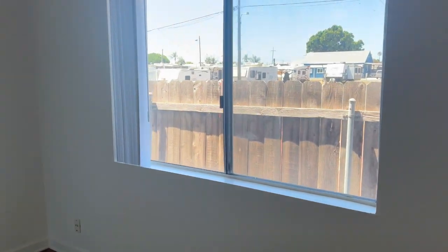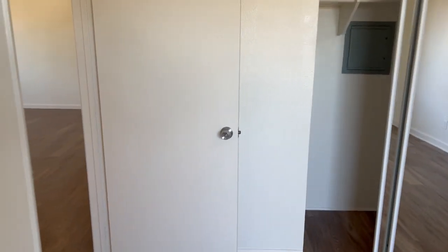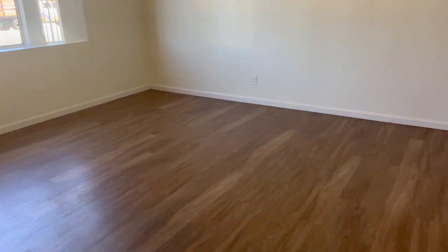If you're interested in taking a look at this property, please give us a call at 619-296-2787. We'll be happy to schedule a physical showing. Thanks for watching and have a great day.